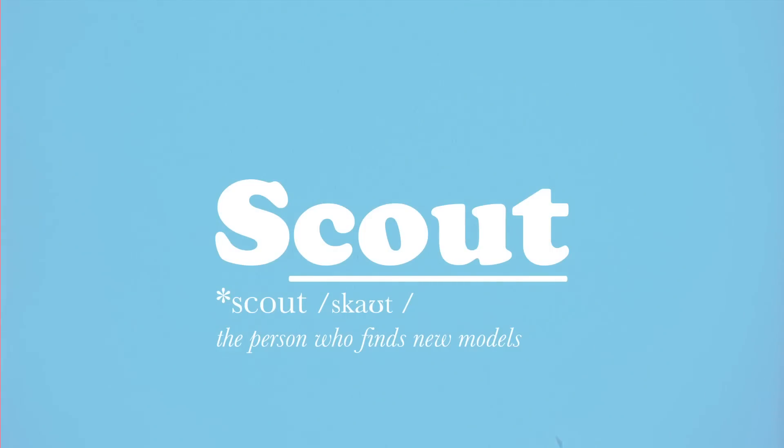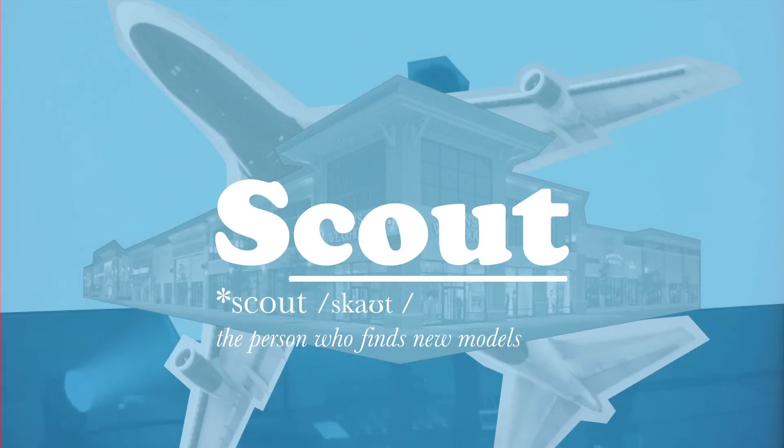Scout. The person who finds new models. They work everywhere from concerts to airports and shopping centres, looking for new talent.